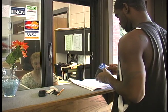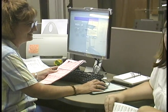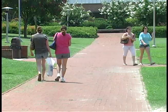Wondering how to pay for your college education? Check out the Financial Assistance section of the handbook. It explains eligibility, procedures, and types of aid available.